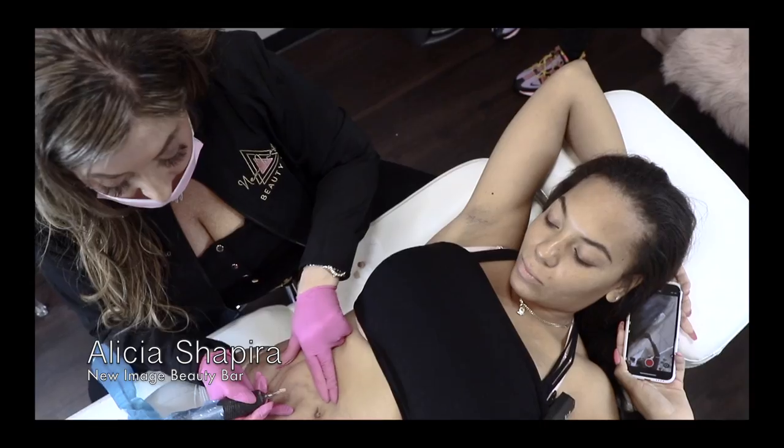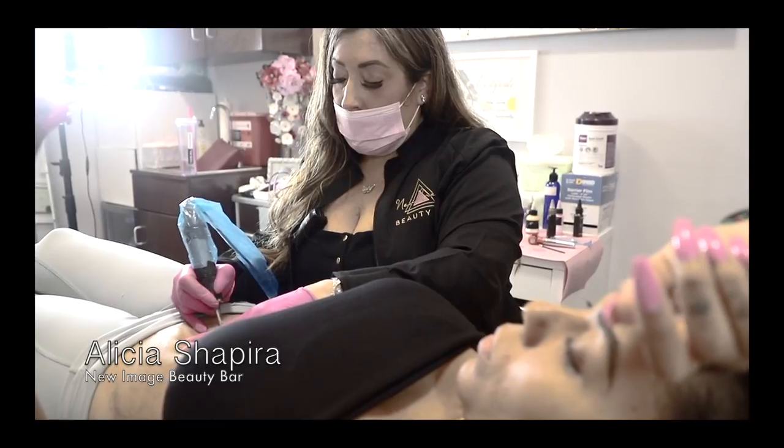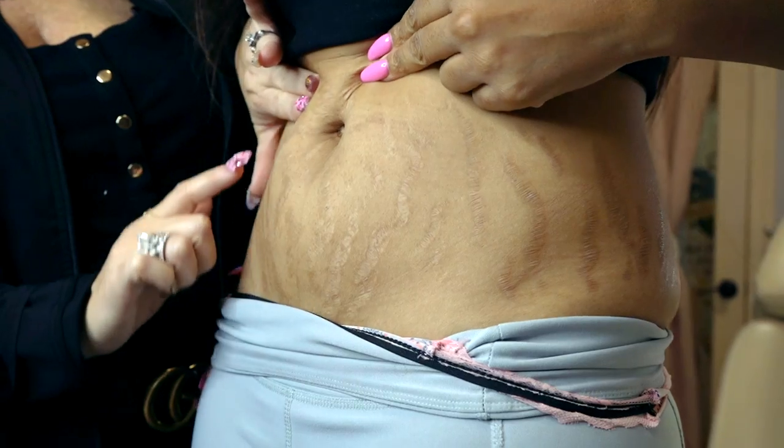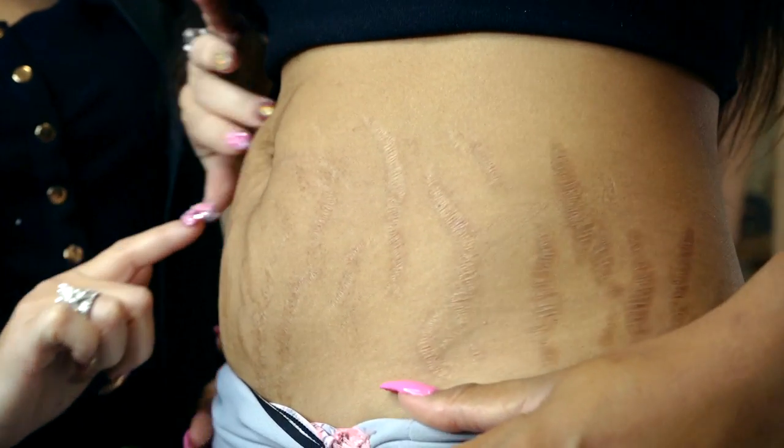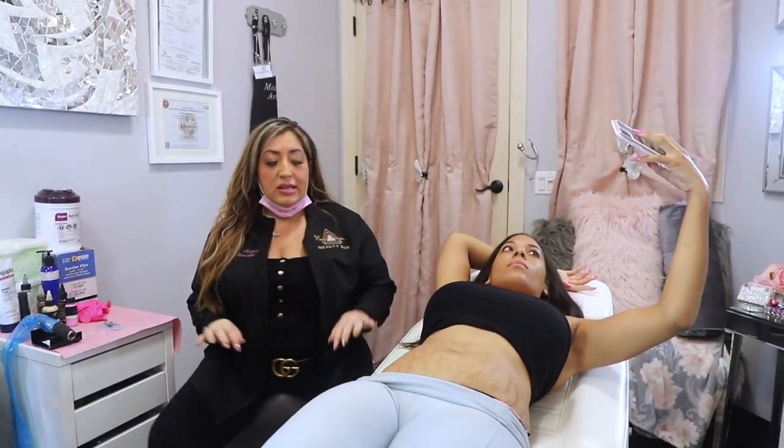We are here with Alicia Shapira of New Image Beauty Bar, and she's going to be working on my 10-year-old stretch marks forming the Brazilian stretch mark camouflage tattoo. What we're going to be doing is camouflaging the lighter areas so that it matches her skin color. The first process is mixing the color — this is a color that might be best for her. I'm going to put it on her skin to test it and wait five minutes to make sure this is the right color.